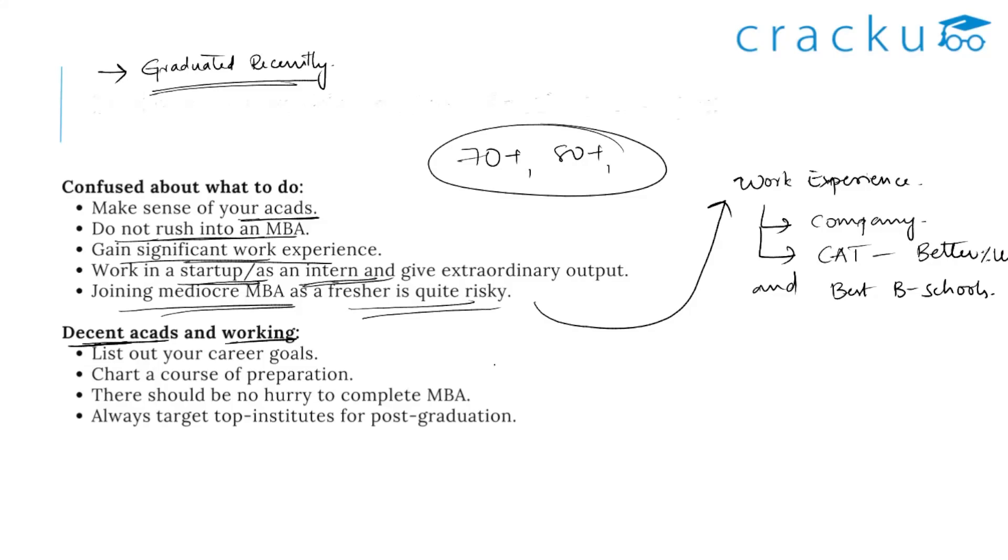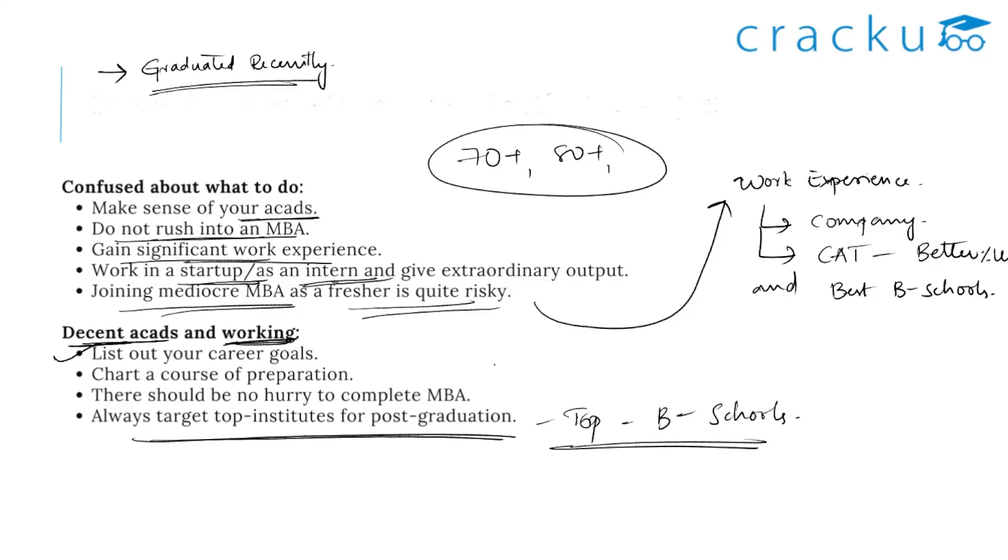For candidates who have a decent CAT score and are currently working, if you don't have financial constraints, you can prepare for next year's CAT while simultaneously gaining experience and giving your best. Try to list out your career goals. It is always advisable to target your post-graduation at the best institute, since this is your last degree. Try to target the best institutes and do not rush. But if you don't want to wait another year, concentrate on the best colleges based on your current percentile.